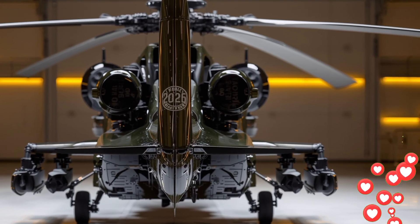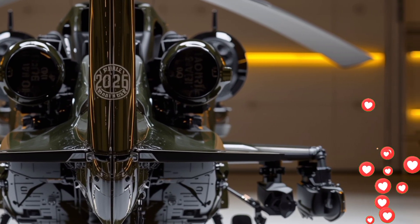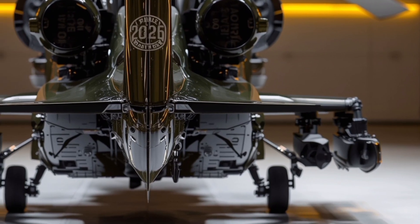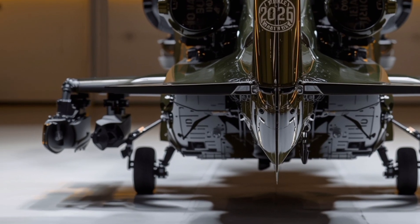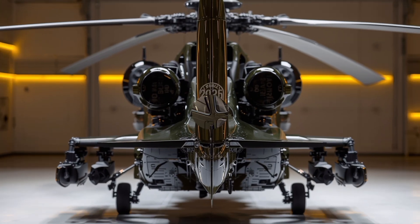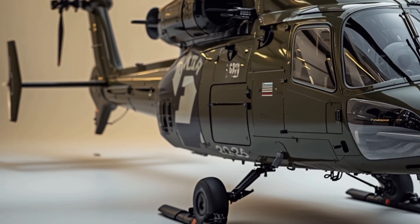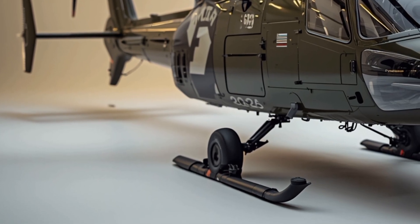The iconic tandem cockpit remains a signature element, giving it a sharp, predatory look that is instantly recognizable. The helicopter's fuselage is painted in a dark olive matte finish, often combined with low visibility markings to blend seamlessly into a variety of combat environments.